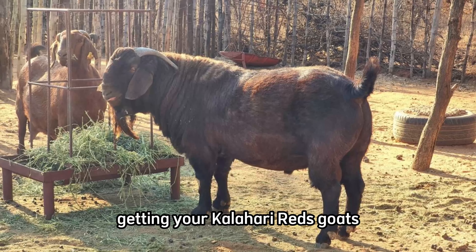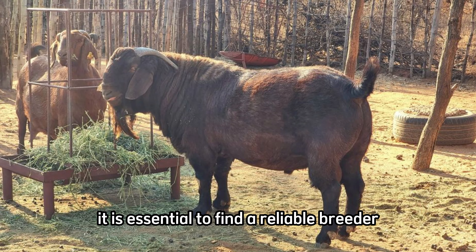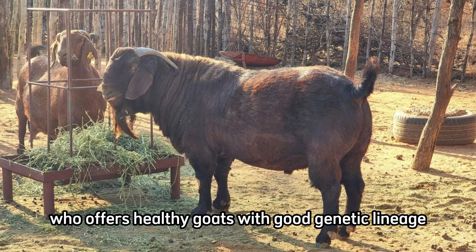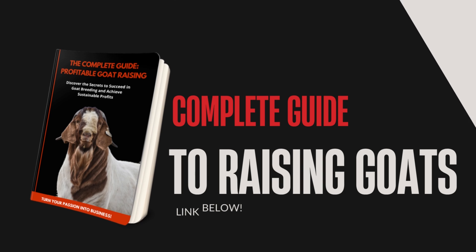Now for the fun part — getting your Kalahari Reds goats. It is essential to find a reliable breeder who offers healthy goats with good genetic lineage. Research well, visit the breeder, and be sure you are purchasing quality animals.